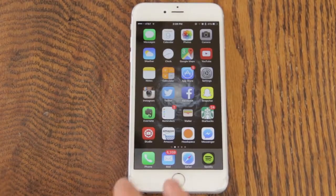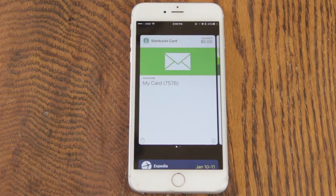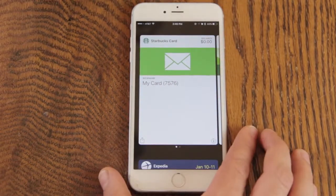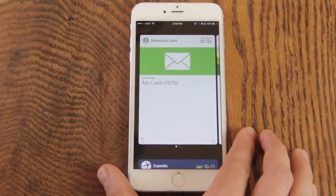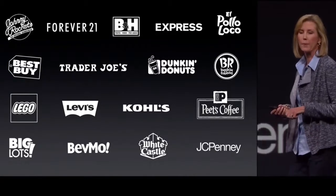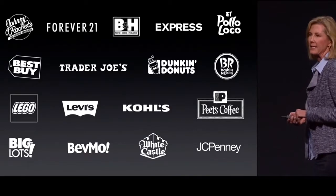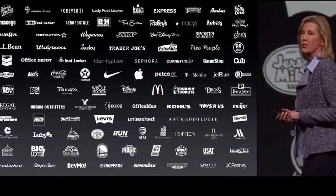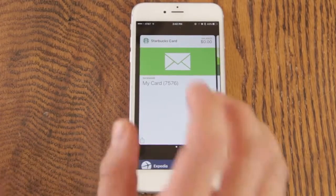Next thing we're going to check out is the new Wallet app, which used to be Passbook. They did away with Passbook and now it's called Wallet. Not much has actually changed — you can still add all your cards and pay for everything using Apple Pay and your iPhone. One thing they are doing is adding the ability to have loyalty and reward cards as well as credit and debit cards through different stores like JC Penney.